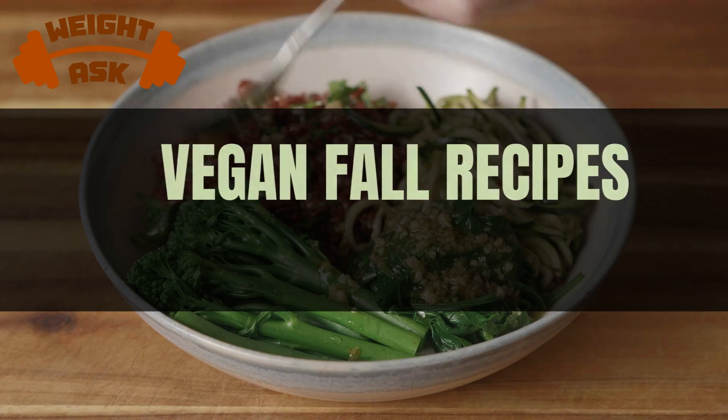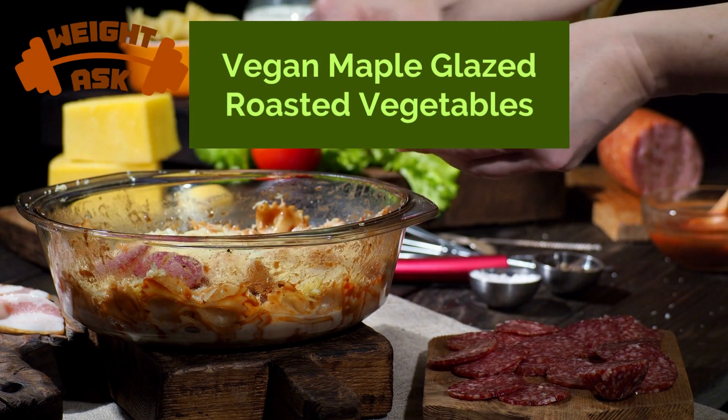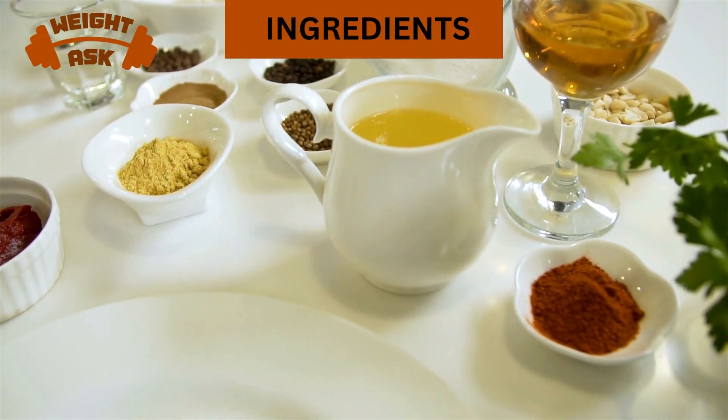First up, we have vegan maple glazed roasted vegetables.